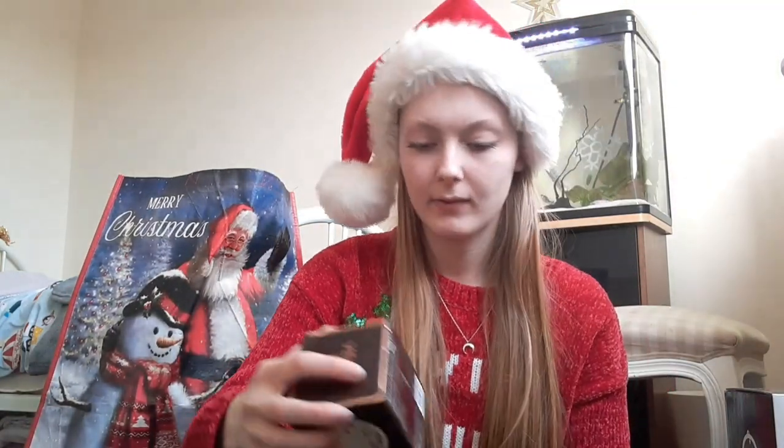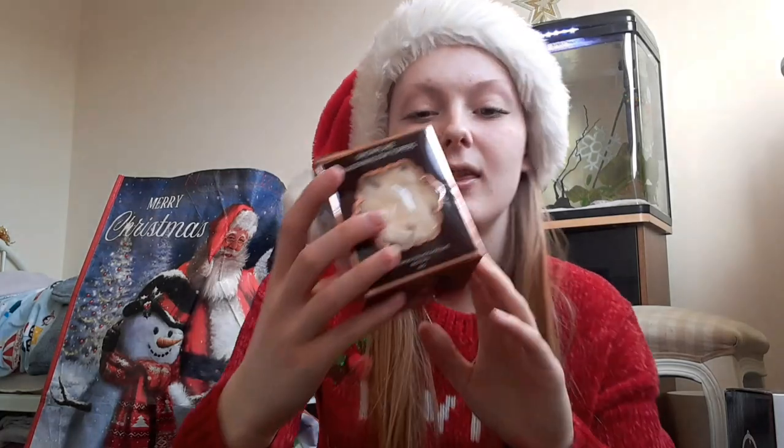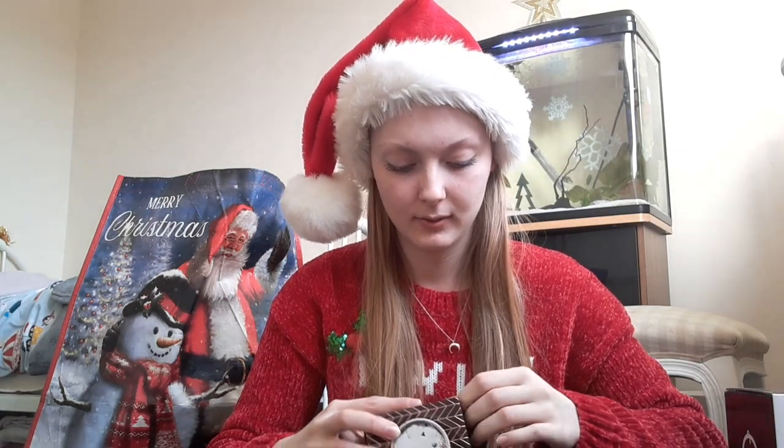Next I have this marshmallow topper that goes on top of your hot chocolate. It looks really really yummy — you put it on top and it's basically a marshmallow. There are six in here, which is really cool, so I can have six hot chocolates with these. I'm definitely going to be enjoying them.